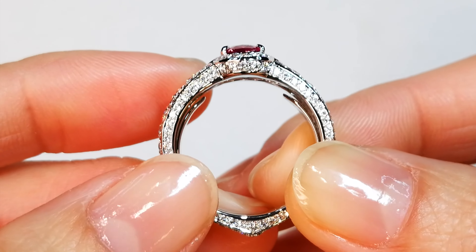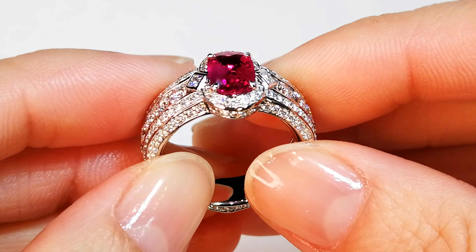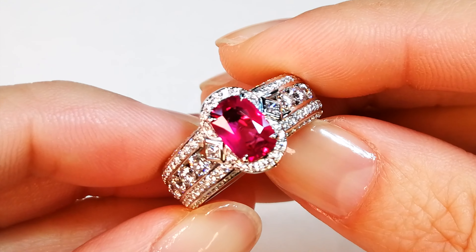The number one gem, ruby, over a million a carat coming out of the Mogok Stone Tract, followed closely by — well, nothing's close — but the emerald, which comes in at about a quarter of a million.